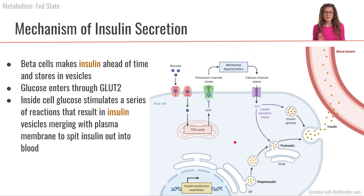Once glucose enters the pancreatic beta cells, there's going to be a whole series of steps. The pancreatic beta cells like to be prepared — they produce a whole bunch of insulin in advance and store it inside granules. When glucose enters and initiates this signaling cascade, that cascade stimulates these insulin granules to fuse with the plasma membrane and release insulin into the bloodstream.